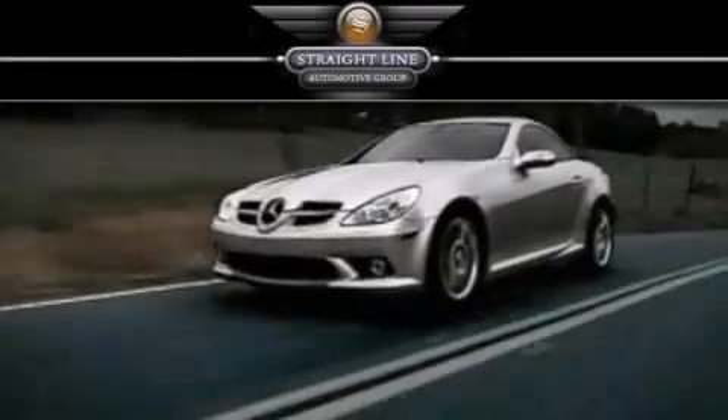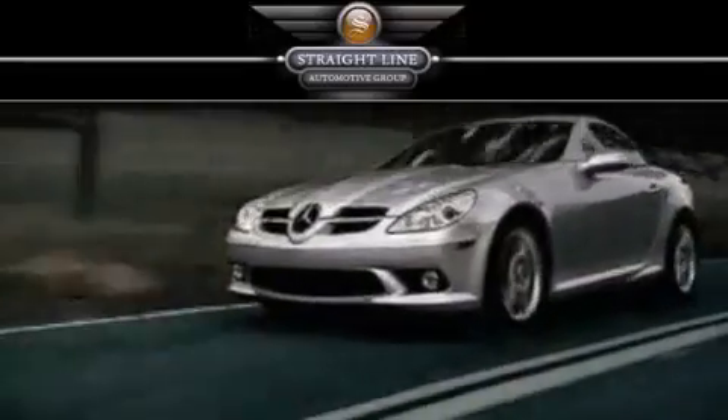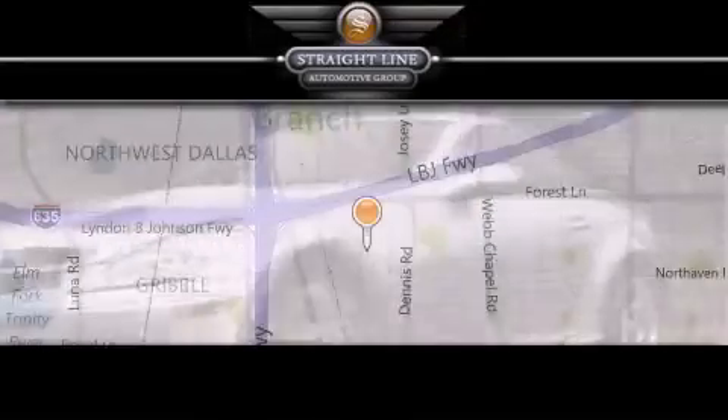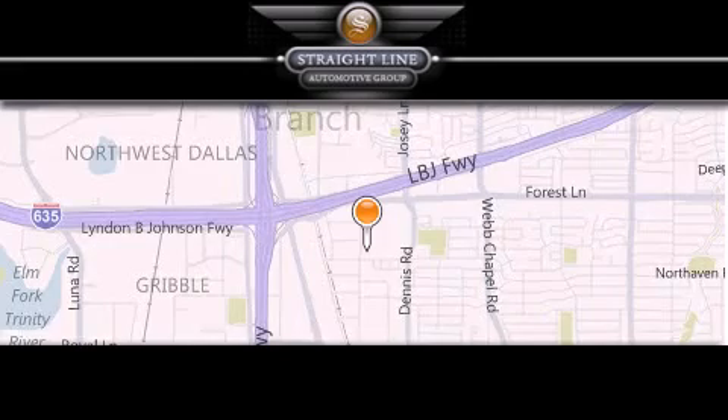Straight Line Automotive Group is located at 2727 North Haven Road in Dallas. Our goal is to exceed all of your expectations to ensure that you'll return for future visits.